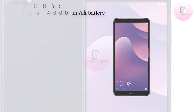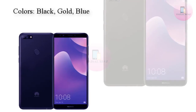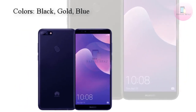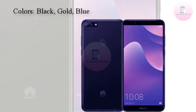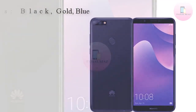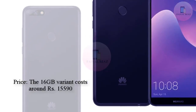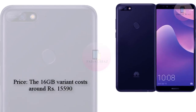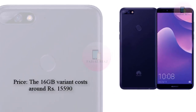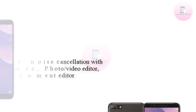Especially considering the new Y9 model is confirmed with 3GB RAM, 32GB storage, and a Kirin 659 SoC. In terms of battery life, the previous Y7 came loaded with a 4000mAh battery and so does the new HUA YY9 2018, so it should be expected the same battery capacity will be included here as well. While availability details are still light,